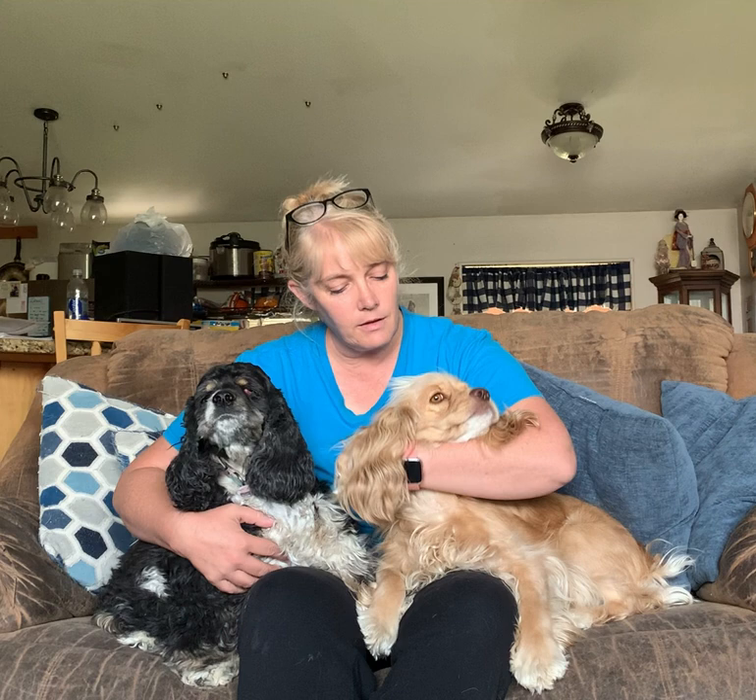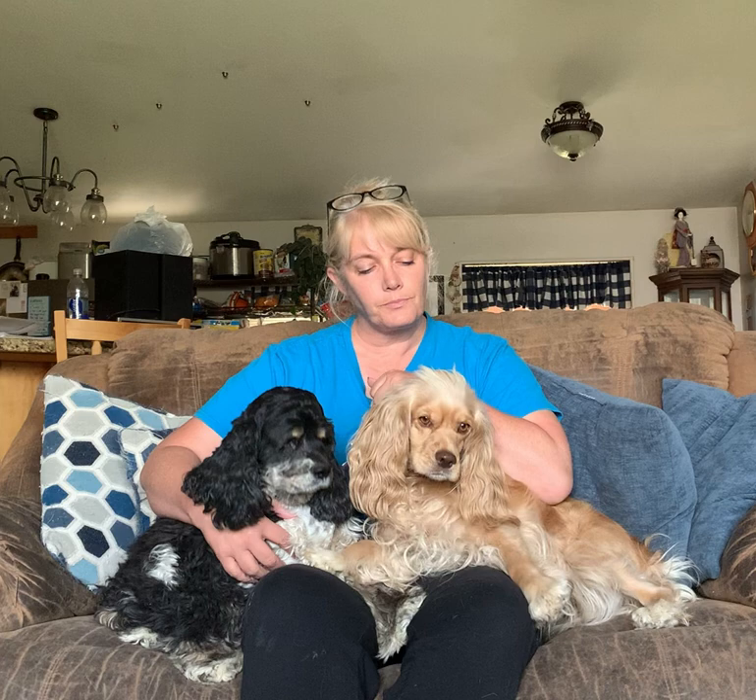Taffy is also a Merle. Can you see any Merle? Nope, no Merle. But she does carry the Merle gene.